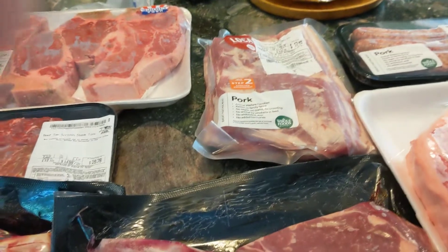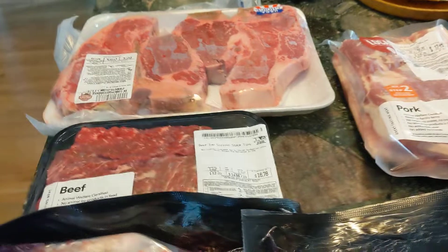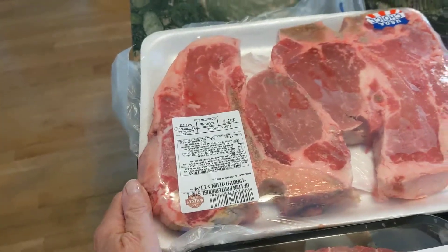Hi everybody. This is my meat haul to go on the Big Green Egg today while I'm on vacation.